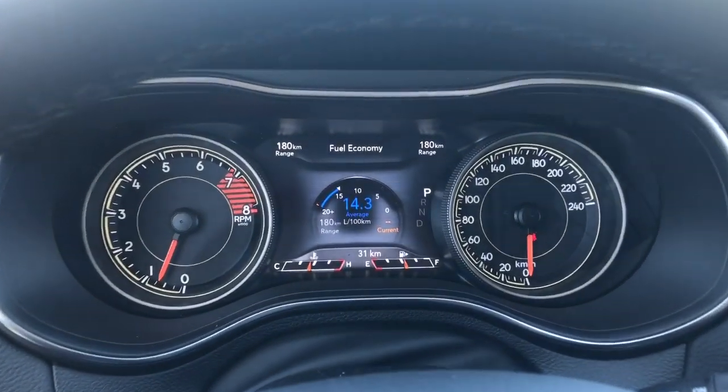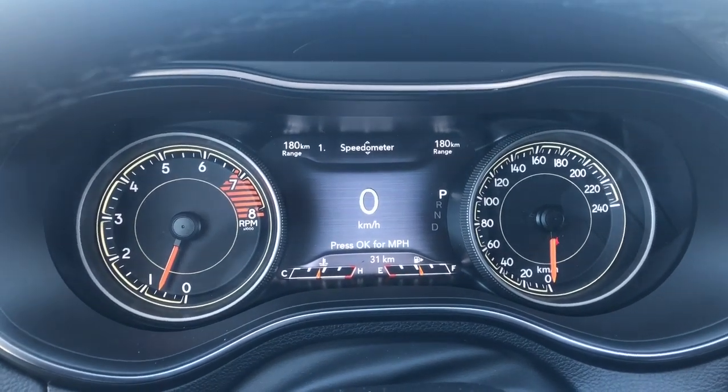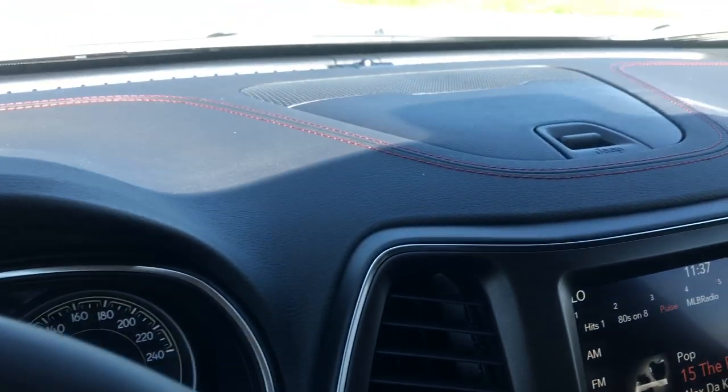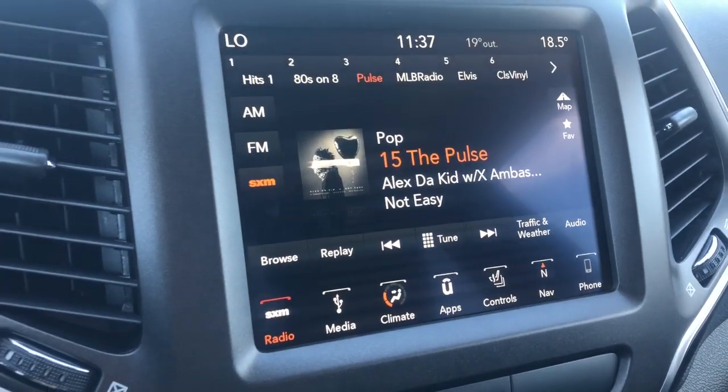On the dashboard here, you can see your fuel economy, trip information, vehicle information, and your speedometer. It also does come equipped with your premium Alpine speaker system as well as the 8.4-inch Uconnect touchscreen display.